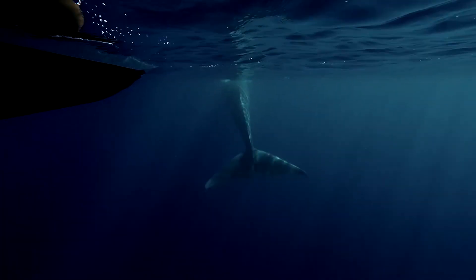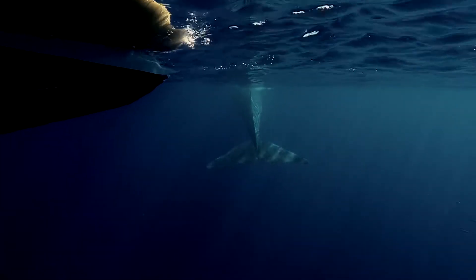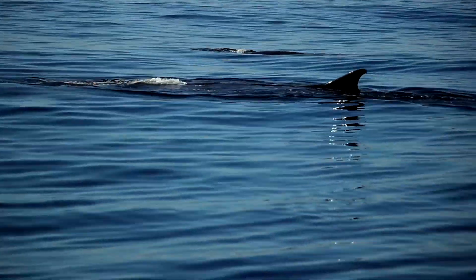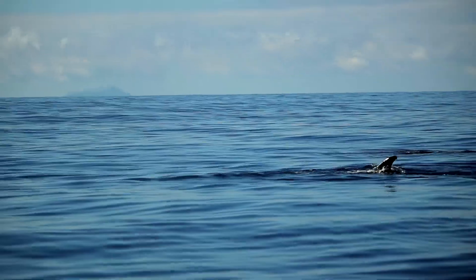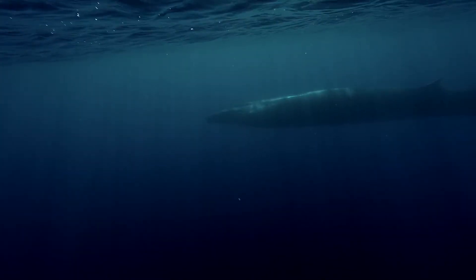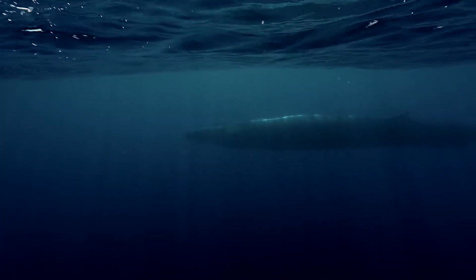Baleen whales have massive bodies, so they generally spend more time underwater. That's why it is speculated that the reason they have a double blowhole is to more efficiently get access to inhaling and exhaling air every time they surface.